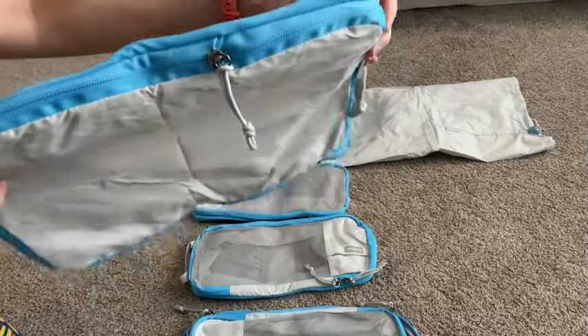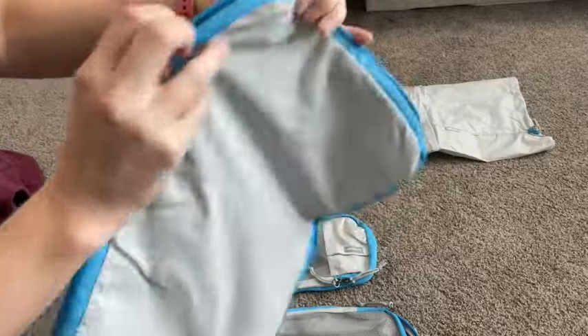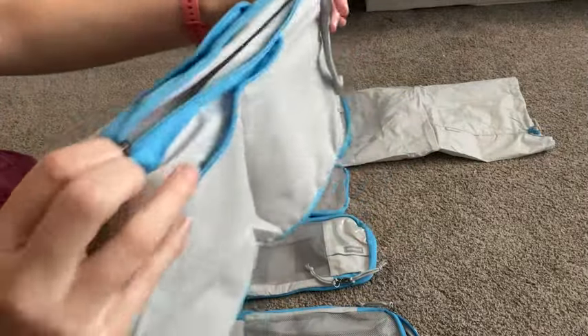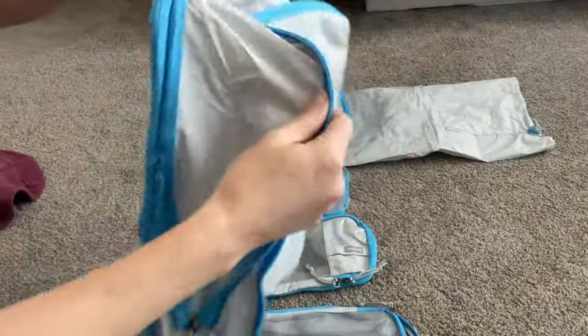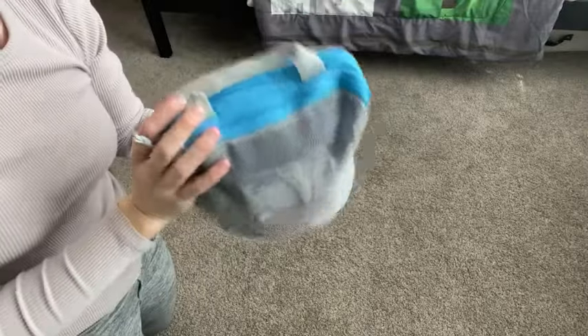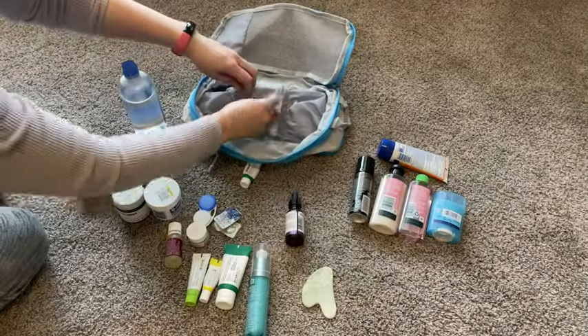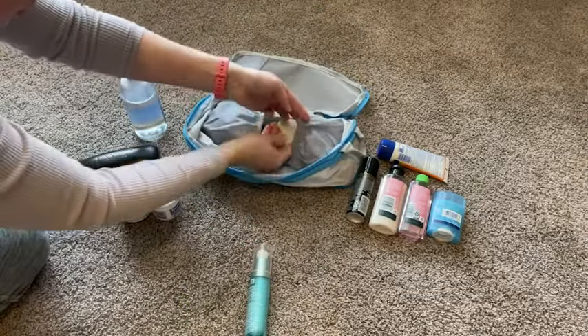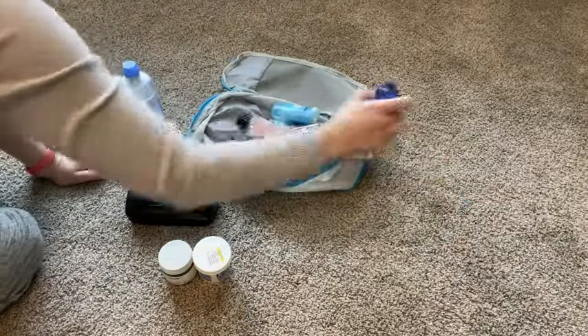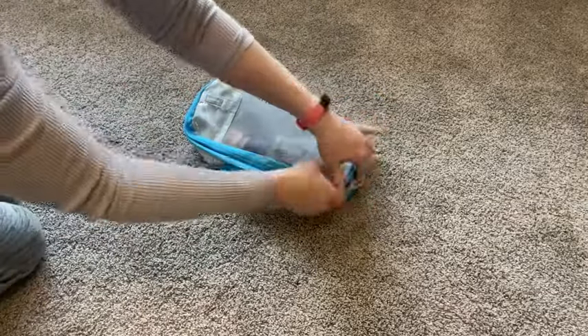You have two zippers on these. The first one opens up the initial flap, and then the bottom zipper is the compression zipper. You compress it once you get it full, and it really does make the whole bag smaller and saves room. We use the two smaller bags for all of our toiletries. We have a family of four, and we were able to fit absolutely everything we needed — toothbrushes, floss, shampoo, all the things — in these two bags.